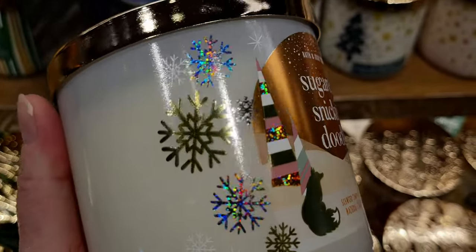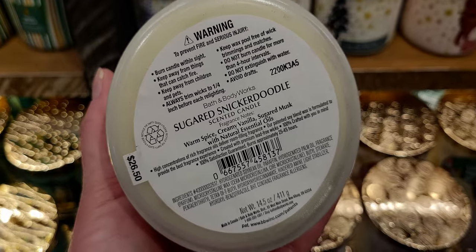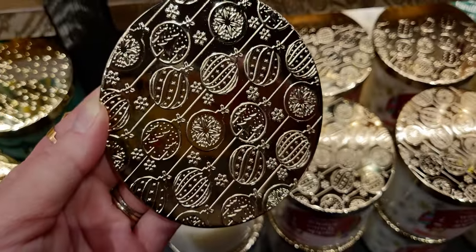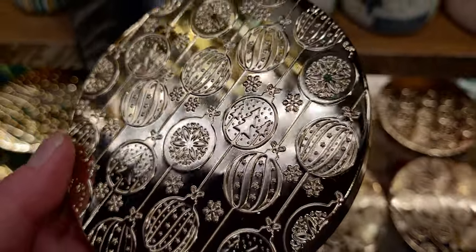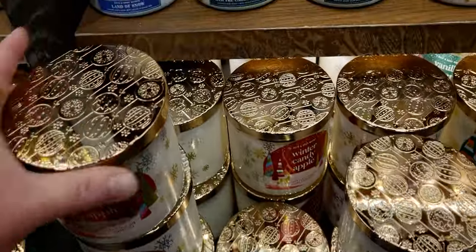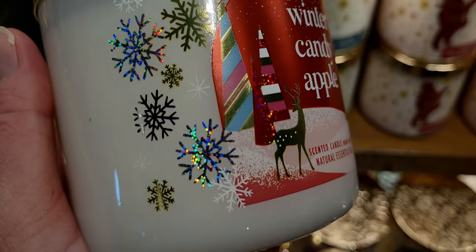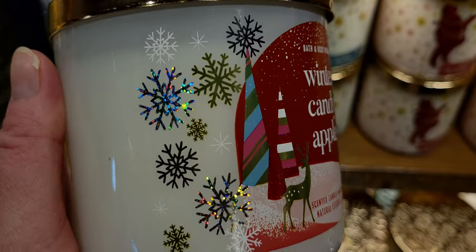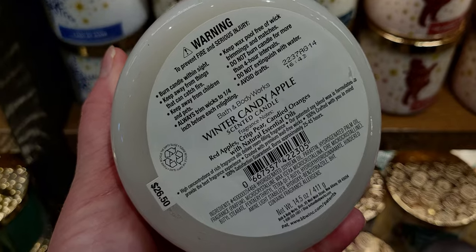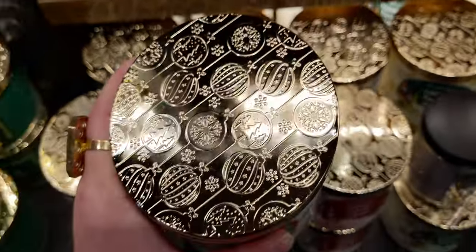Sugar Snickerdoodle notes: warm spice, creamy vanilla, and sugared musk — a super gourmand one. The lid is gorgeous — my absolute favorite lid in the collection. There's also Winter Candy Apple, matching the pocket back — everything coordinates nicely. This one has a deer in the Christmas tree woods, and the little animals change throughout the collection. Here's another matching lid — and the color of the wax.